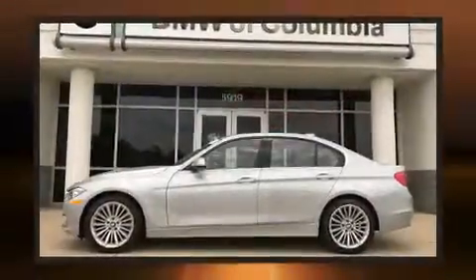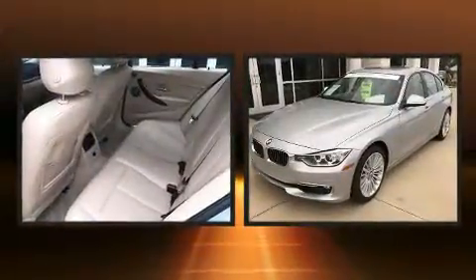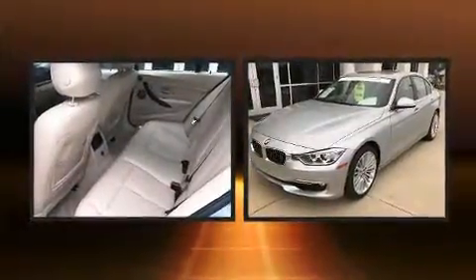BMW prioritized fit and finish, as evidenced by an outside temperature display, power moonroof, and power front seats.